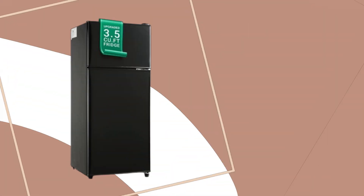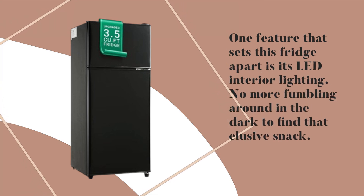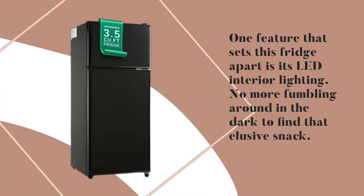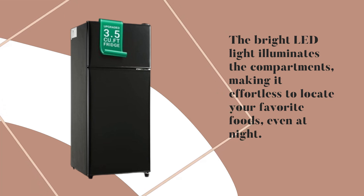One feature that sets this fridge apart is its LED interior lighting. No more fumbling around in the dark to find that elusive snack. The bright LED light illuminates the compartments, making it effortless to locate your favorite foods, even at night.